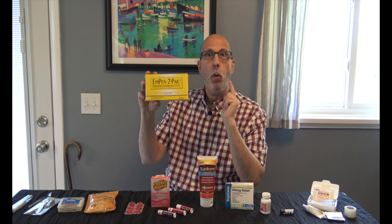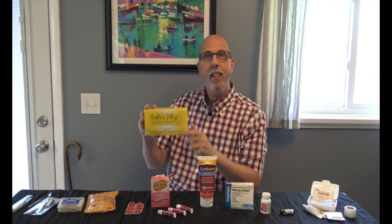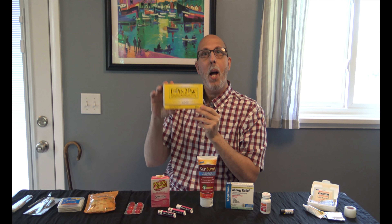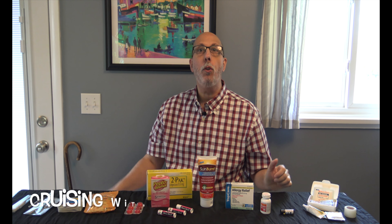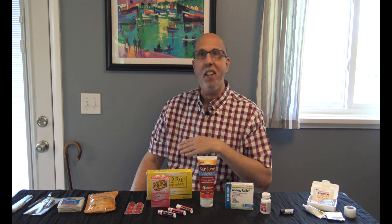Last of the top 12 is a basic thermometer. If you're feeling a little sick, feeling a little queasy, and you're not sure whether it's seasickness or whether you're actually coming down with something, a very inexpensive thermometer is what I have in my medical bag. Very small, very compact, doesn't take up a lot of room.